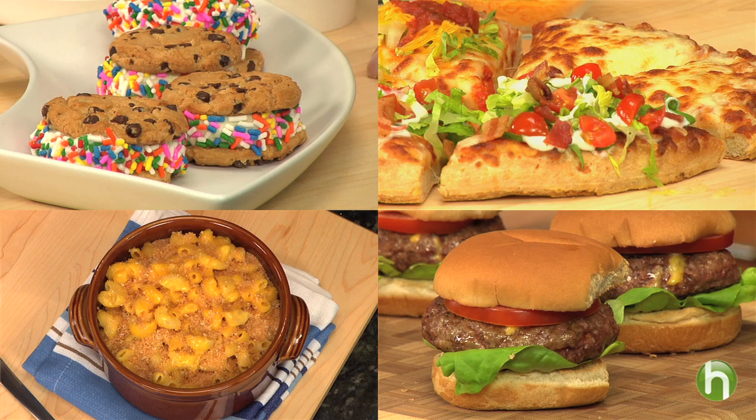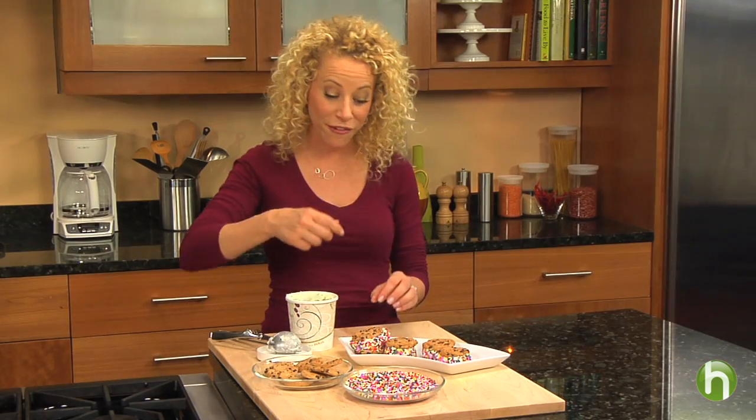You can find lots more ideas for bringing family, food, and fun together on Howdini. I'm Tracy Metro for the Kraft Kitchens, and I am definitely having a bite of this.